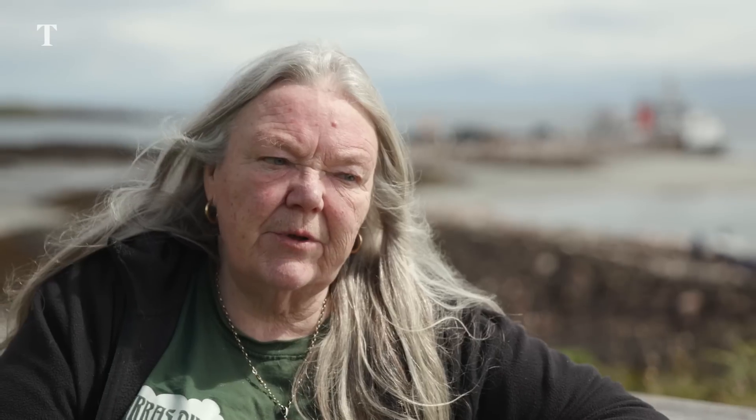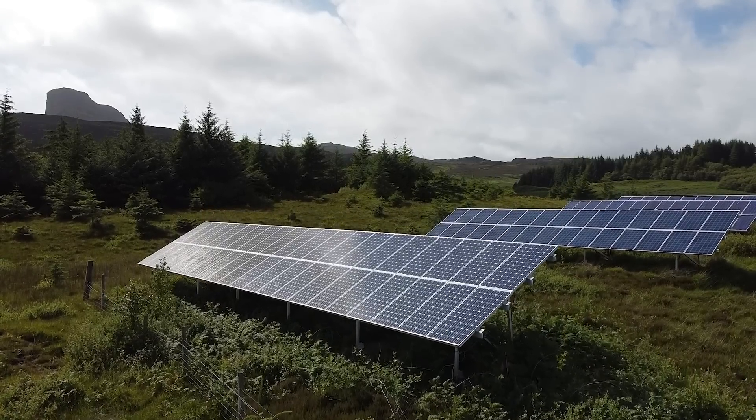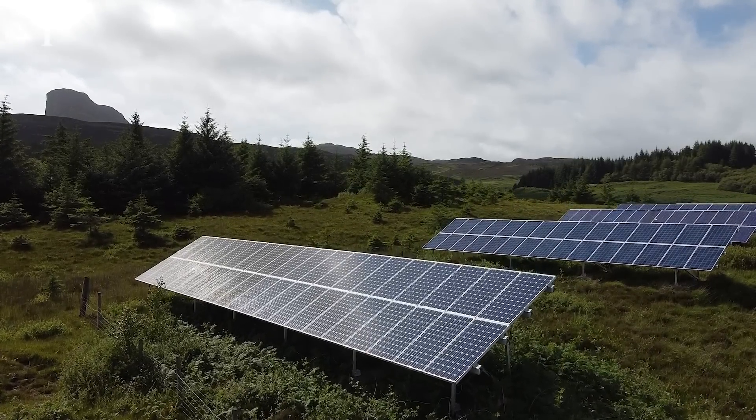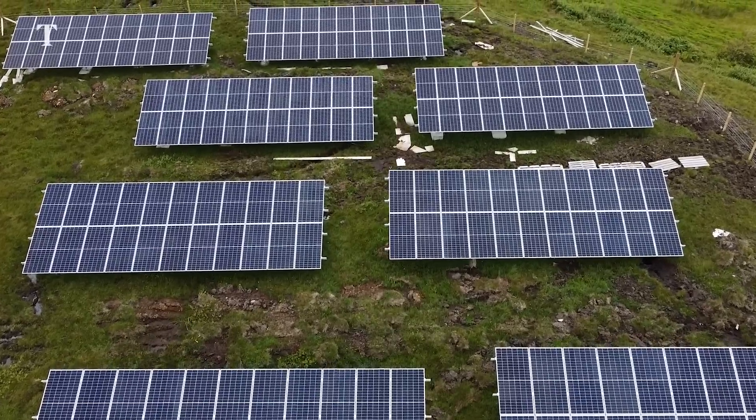The percentage of electricity produced varies every year depending on the weather — we're totally weather dependent for all aspects. It's been as much as 95%. Now we've got these additional photovoltaics, I think there's a good chance it'll be pretty much 100% from here on in.